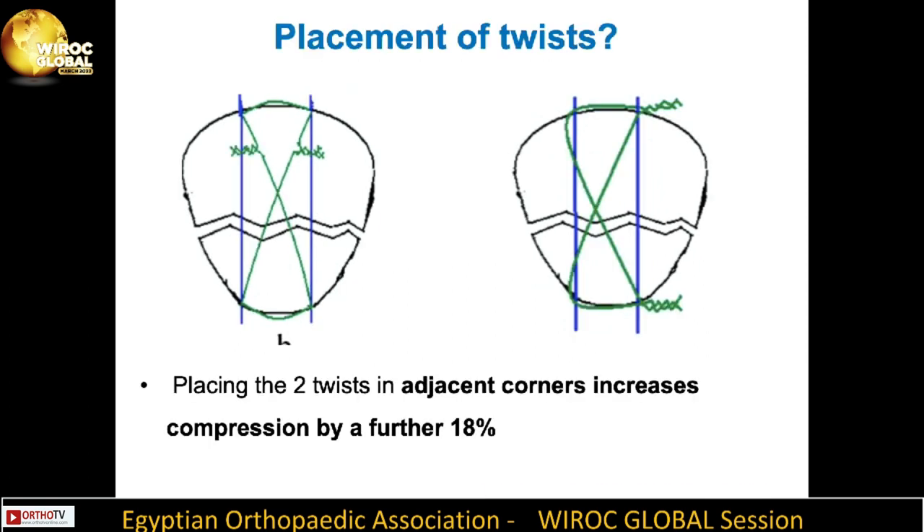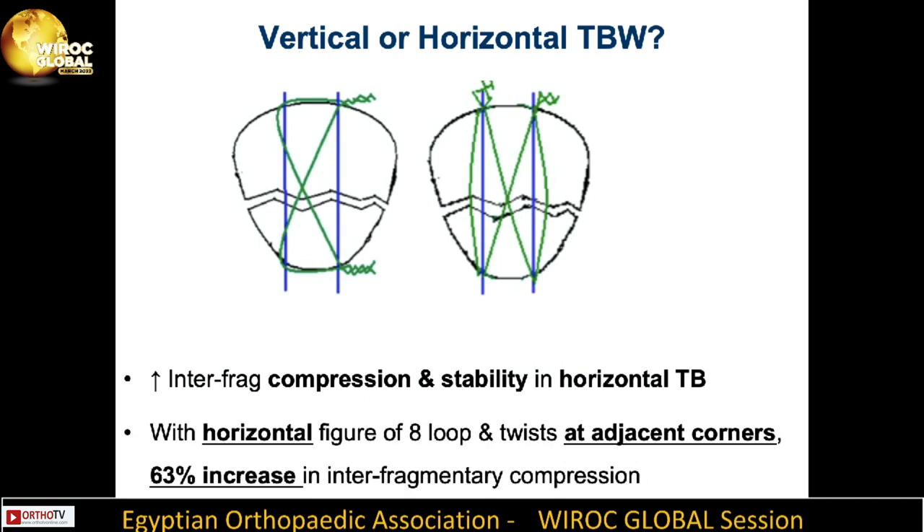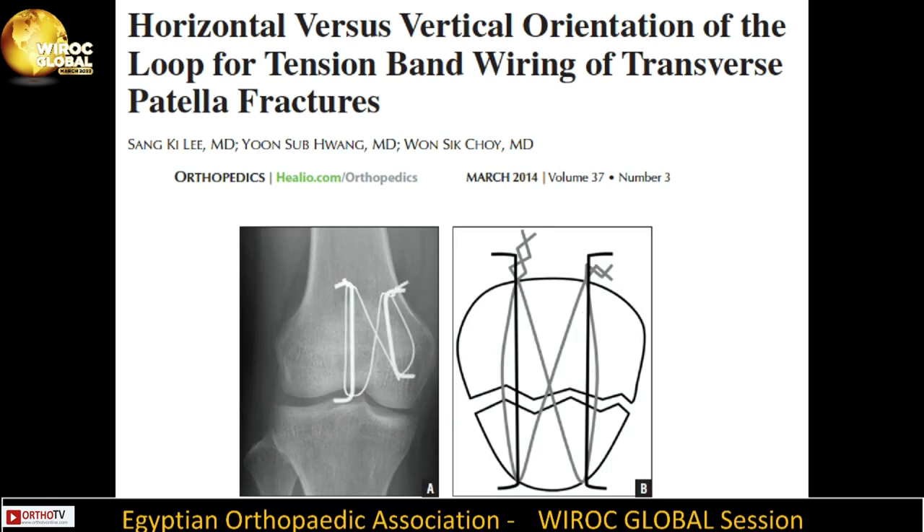Regarding placement of the twists, placing the two twists in adjacent corners increases compression by a further 18%. Studies showed increased interfragmentary compression and stability with a horizontal tension band and horizontal figure-of-eight loop with twists at adjacent corners — a 63% increase in interfragmentary compression. Clinical studies also support that a figure-of-eight tension band in a horizontal orientation can provide functional benefits in the early stage after patellar fracture fixation.